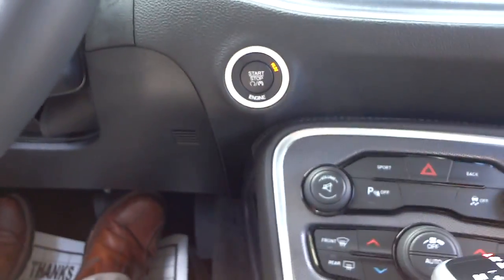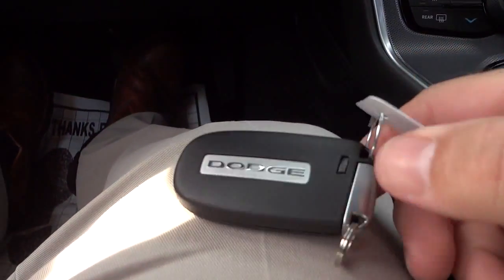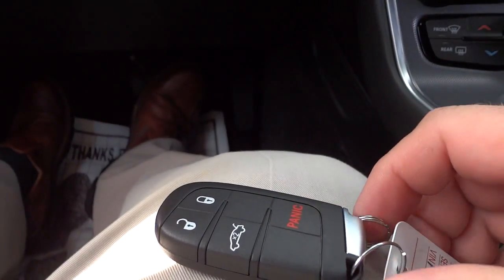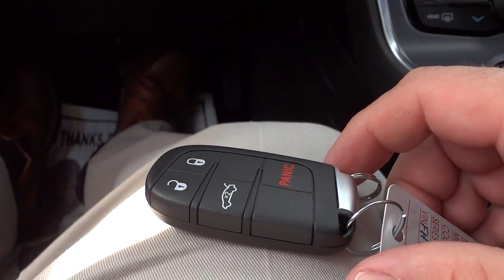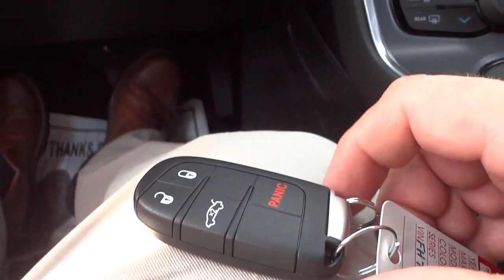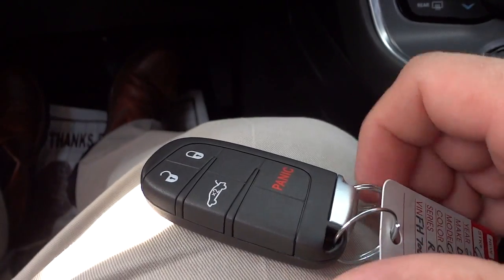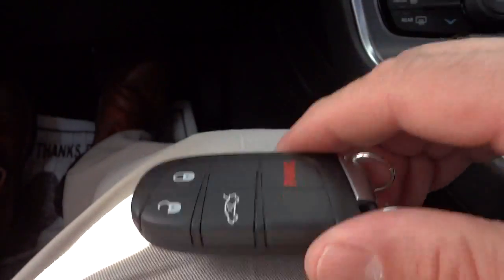This is a push-button start. I already had it running, but basically you just have the key on you, walk up, touch the handle and the doors unlock by themselves. Put your foot on the brake and push the button to start it right up. When you're finished, push the button, get out, and there's a button on the outside to lock it — you don't need the key out, just keep it in your pocket.